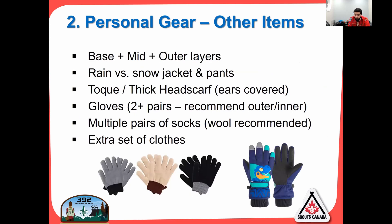Moving on to personal gear — we've gone over base and outer layers, and rain versus snow jackets and pants. You also really need a toque or thick headscarf. Some of you like earmuffs — sure, wear earmuffs, keep your head warm. Gloves are super important. Think onions, even for your hands. I have a pair of thin inner gloves that I wear 99% of the time — they're thin, warm, and easy to use. Then if it's really cold and we're going on a hike, I put my winter gloves on and I'm nice and toasty. Two pairs.